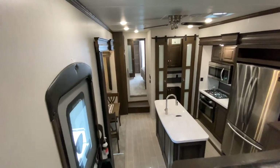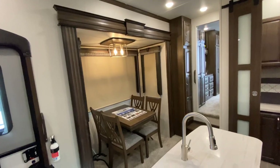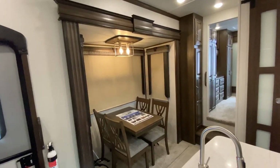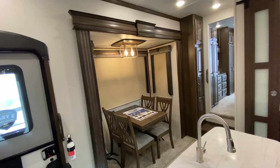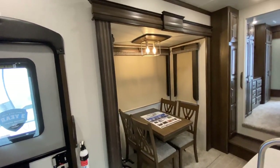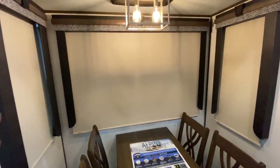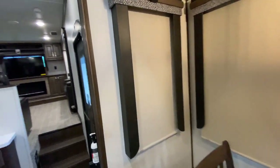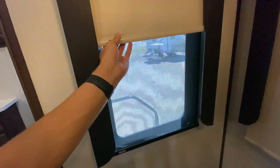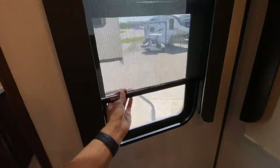Some things in here that are pretty cool that you don't see in every fifth wheel — for instance, the slide room height. I just measured it and it's about six feet eleven inches. Most fifth wheels are typically around six foot five or six foot six, so you're getting about six more inches of slide room height. That not only makes it look bigger, but gives you bigger windows as well. You have day and night shades — MCD roller shades — on just about every window.